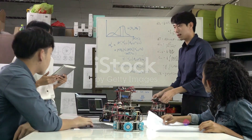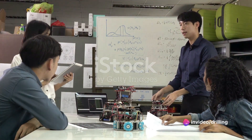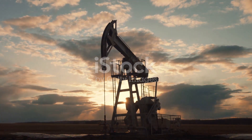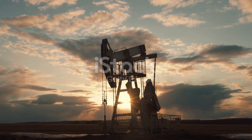However, I believe that these challenges can be overcome with more research, innovation, collaboration, and education. I believe that robotics is not a threat but an opportunity for the oil and gas industry to improve its performance, sustainability, and competitiveness.